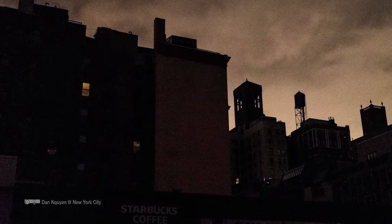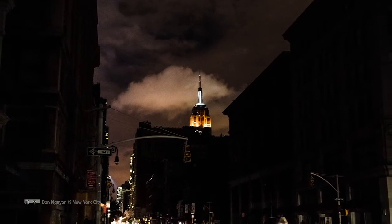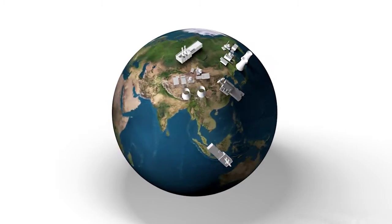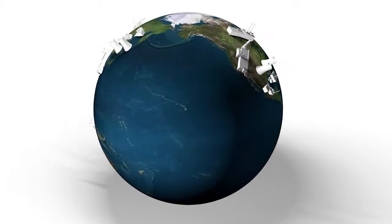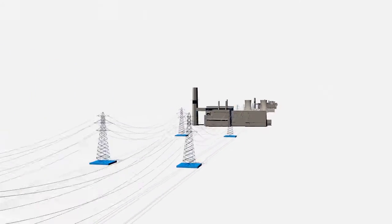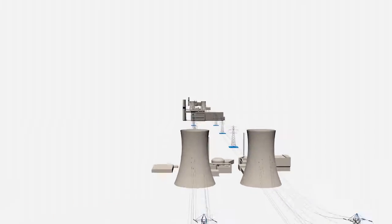We cannot even imagine the world without electricity. Due to daily increasing power demand, a new power station is being constructed even at this moment in every part of the earth. Overhead transmission lines that transmit electricity produced in power stations to cities and industrial complexes are also increasing continuously.